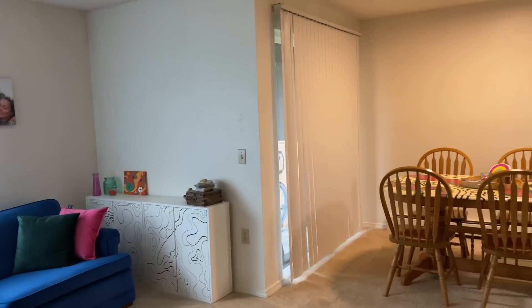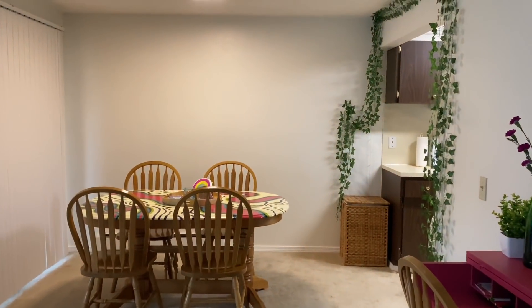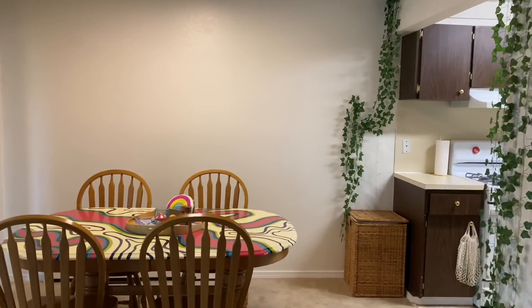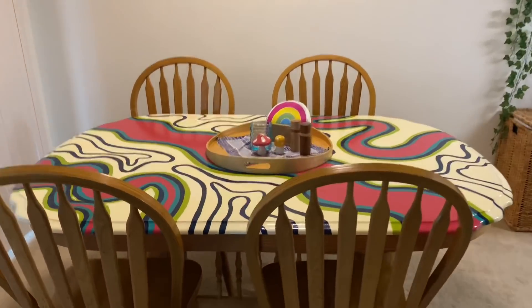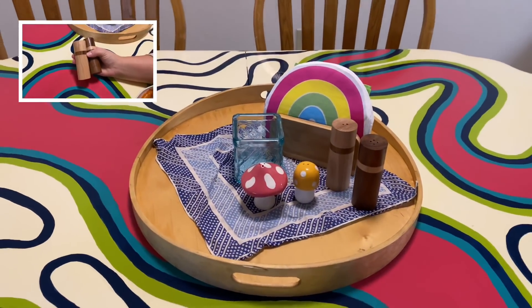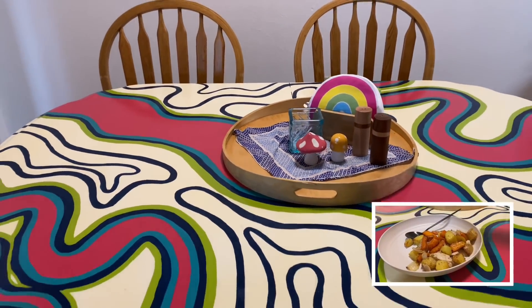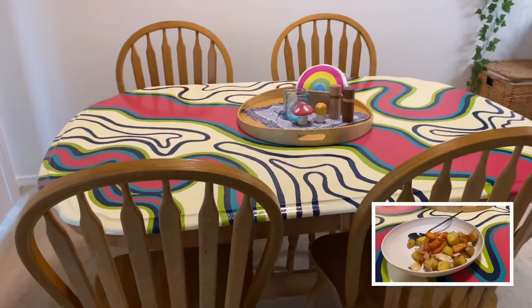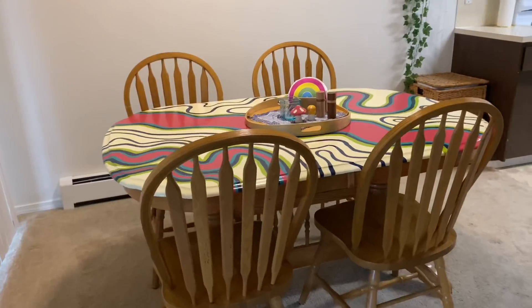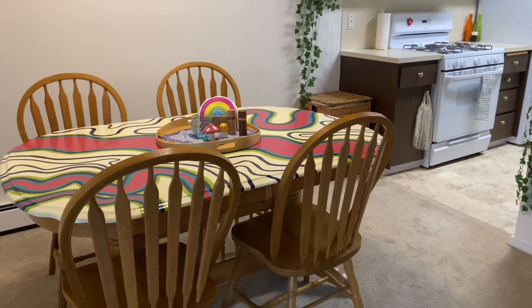Now we're moving on to the most controversial area of the house — this table. So many people were upset that I painted my own table. We found this oak table for free on Facebook Marketplace and I painted this really groovy, funky design on it. I love it so much — I think it ties in personality, character, and just the whole vibe of the house.